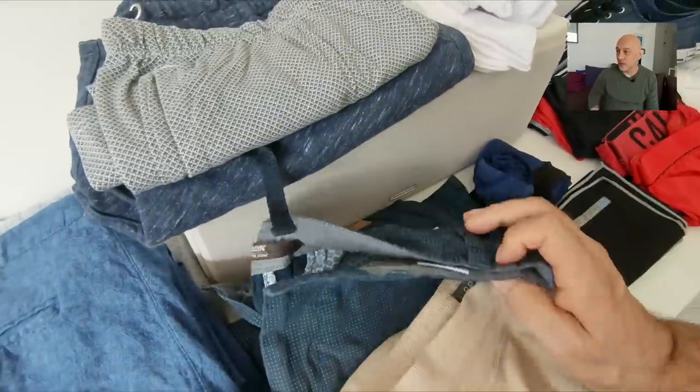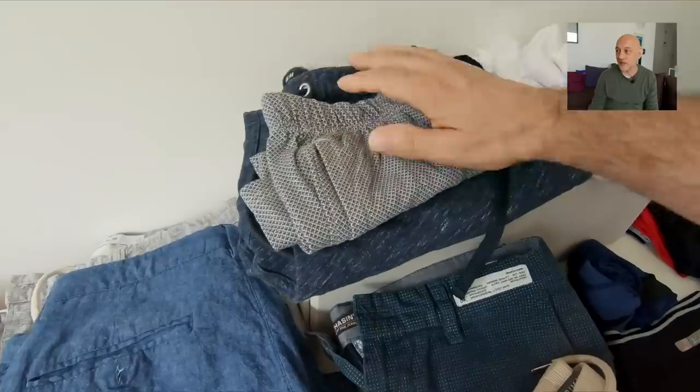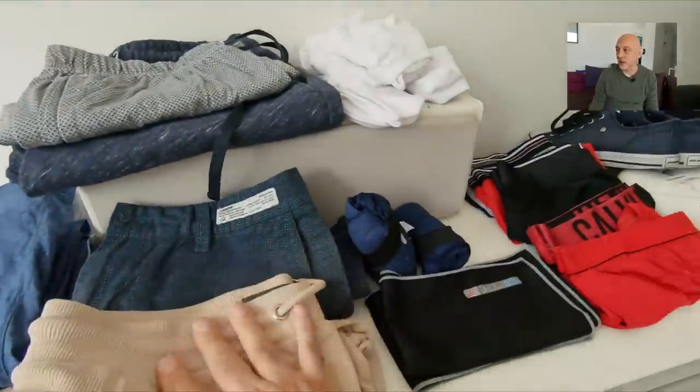I have a few shorts - some are for swimming and the others are just for walking around. I have different colors because I have different t-shirts and they all fit together so I can mix and match.